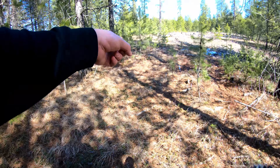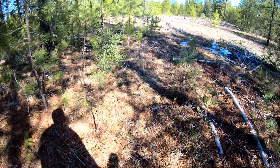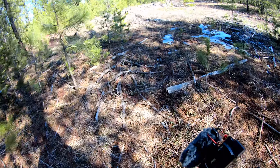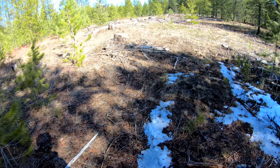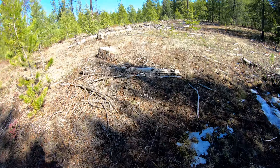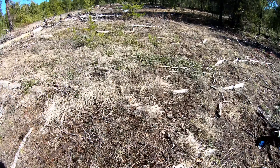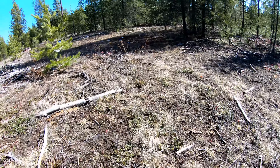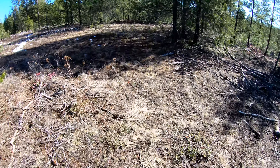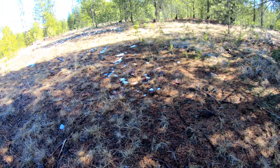I think it's up here — here's another rub, just a little guy. Man, lots of tracks. They're definitely in here.